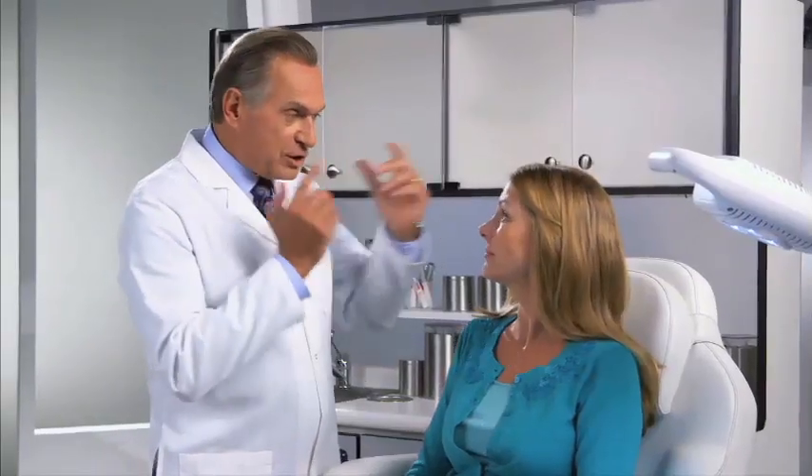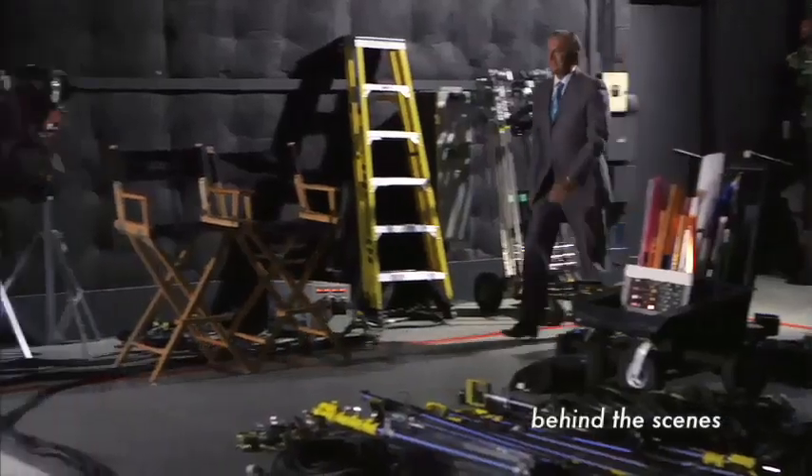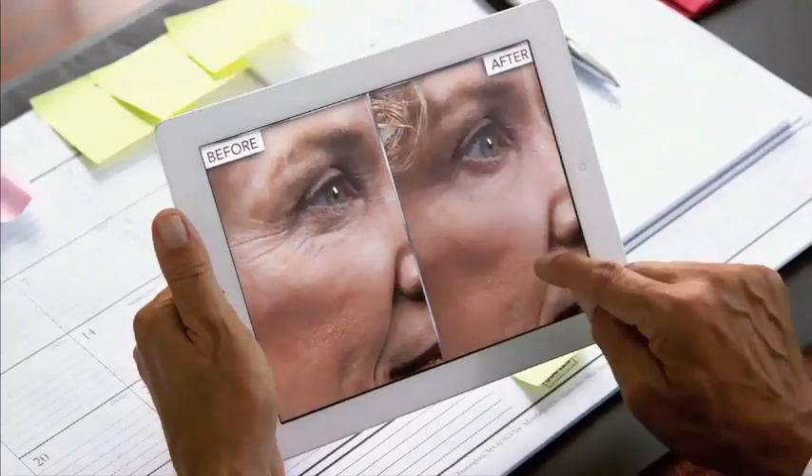Meet the doctor behind the Derm Exclusive phenomenon, Dr. Andrew Orden. Dr. Orden is responsible for restoring a youthful look to some of the hottest faces in Hollywood, and booking an appointment at his Beverly Hills Plastic Surgery office is next to impossible. But you may know Dr. Orden as part of America's Medical Dream Team on TV's The Doctors. So why is this top plastic surgeon promoting an alternative to plastic surgery?